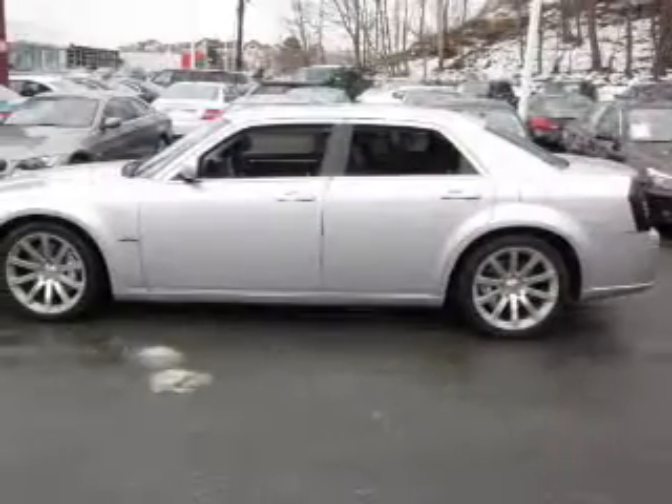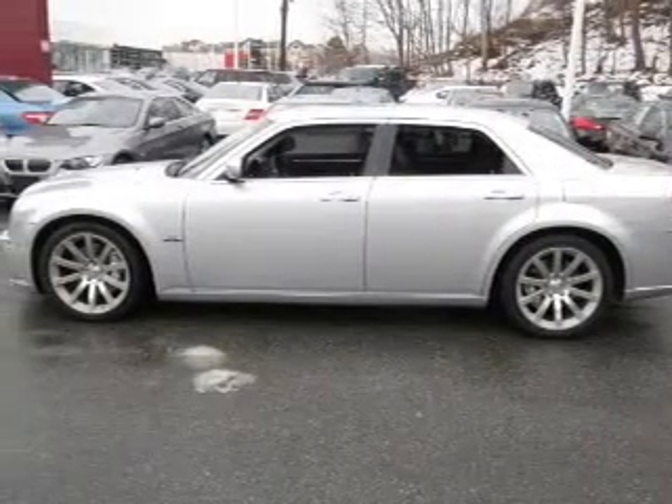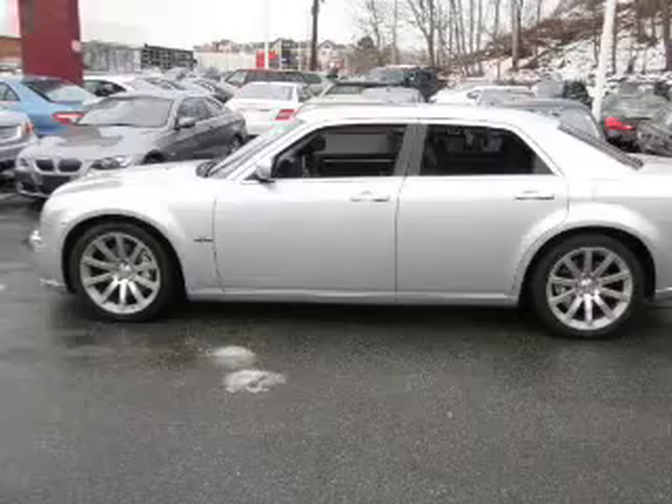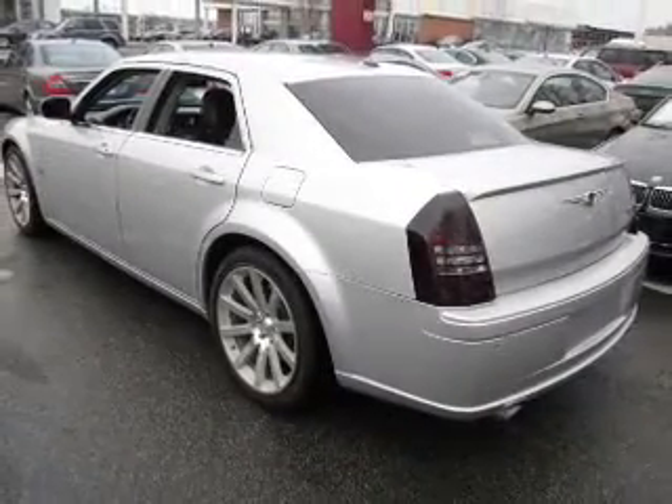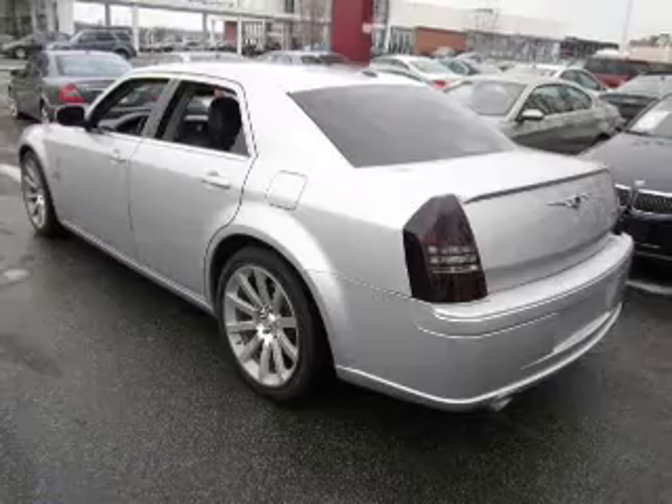Reach your destination effortlessly with GPS navigation. Treat yourself to the splendor of a premium sound system. You will appreciate the safety feature of anti-lock brakes. Memory settings are just one of the extras.